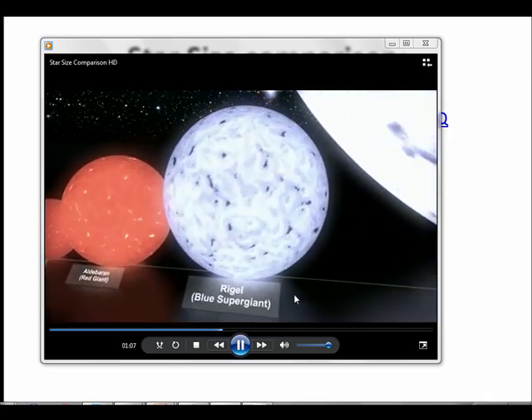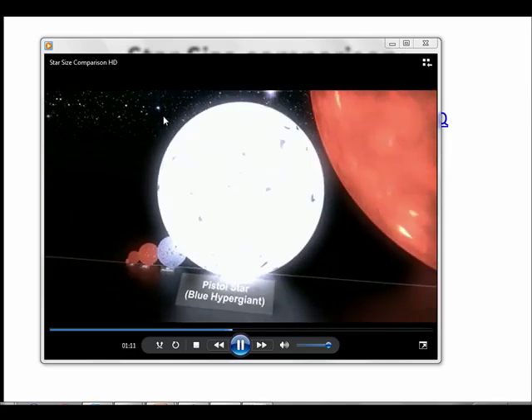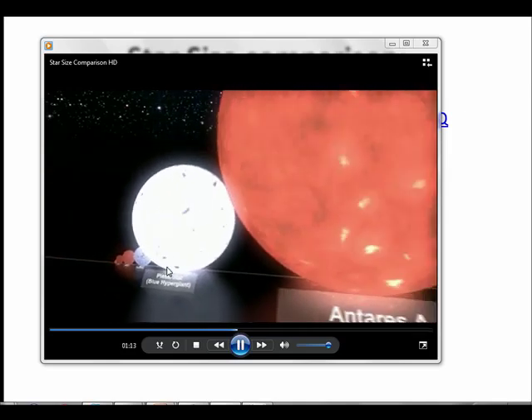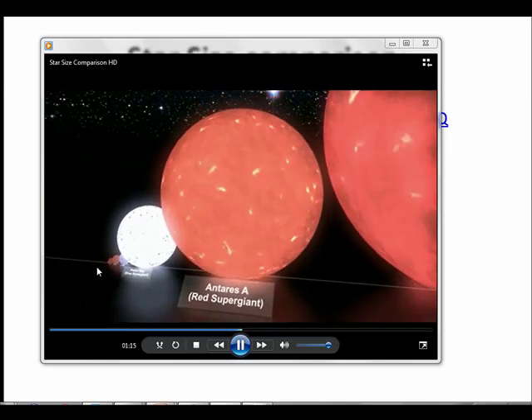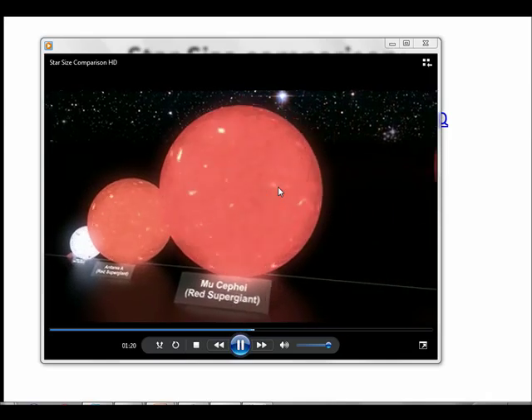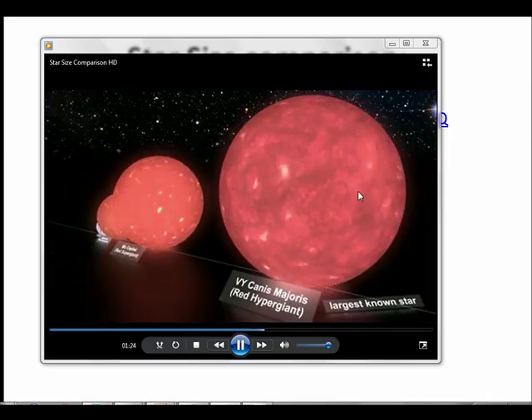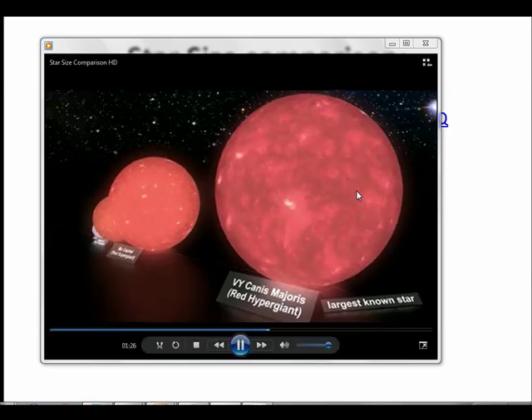Rigel is a blue supergiant. The Pistol Star is called a hypergiant. Antares — we can't even see our Sun, that's how big these things are. Getting bigger and bigger, and then this one is the largest known star, Vy Canis Majoris — it's called a red hypergiant.